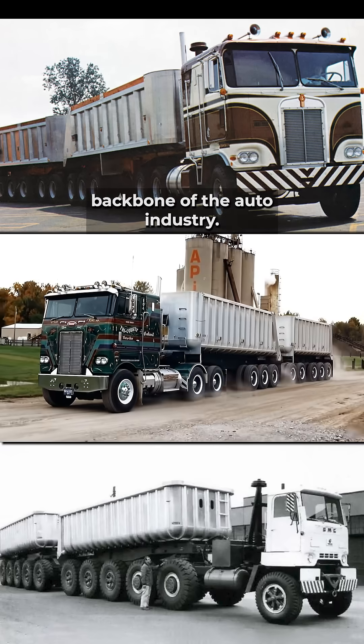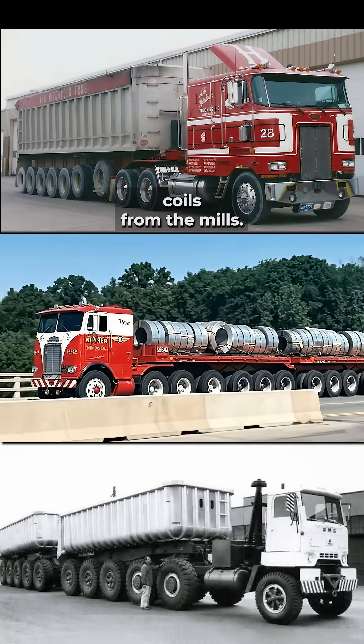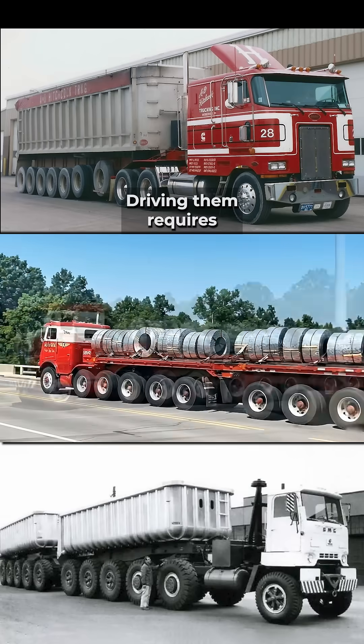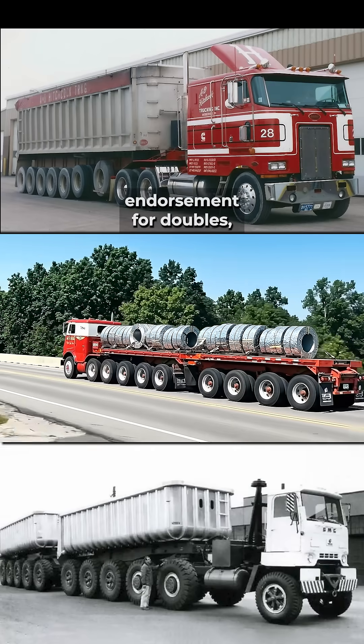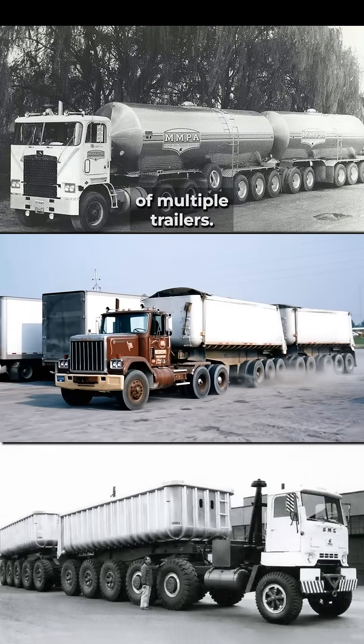These Michigan special rigs are the backbone of the auto industry, moving high-density material like massive steel coils from the mills. Driving them requires a specialized T-endorsement for doubles, mastering wide turns and handling the unique dynamics of multiple trailers.